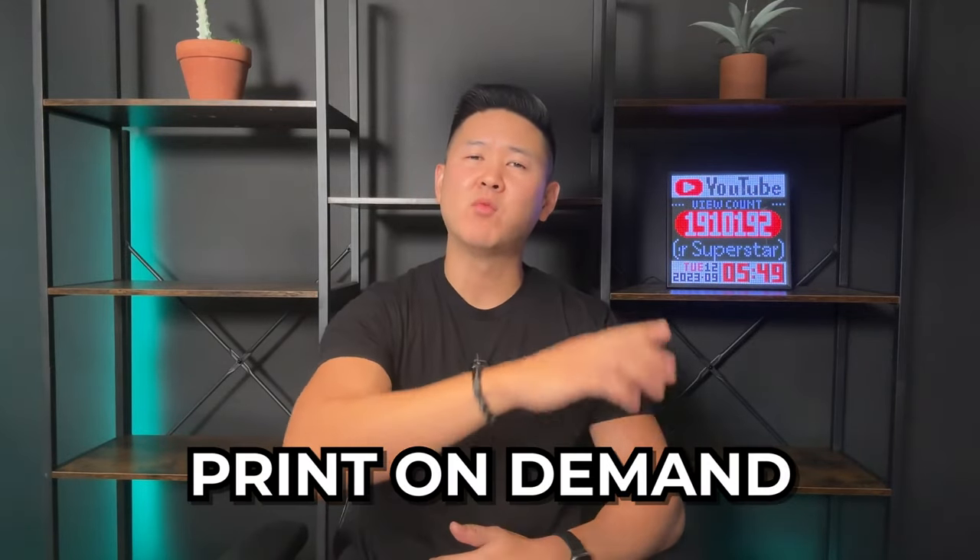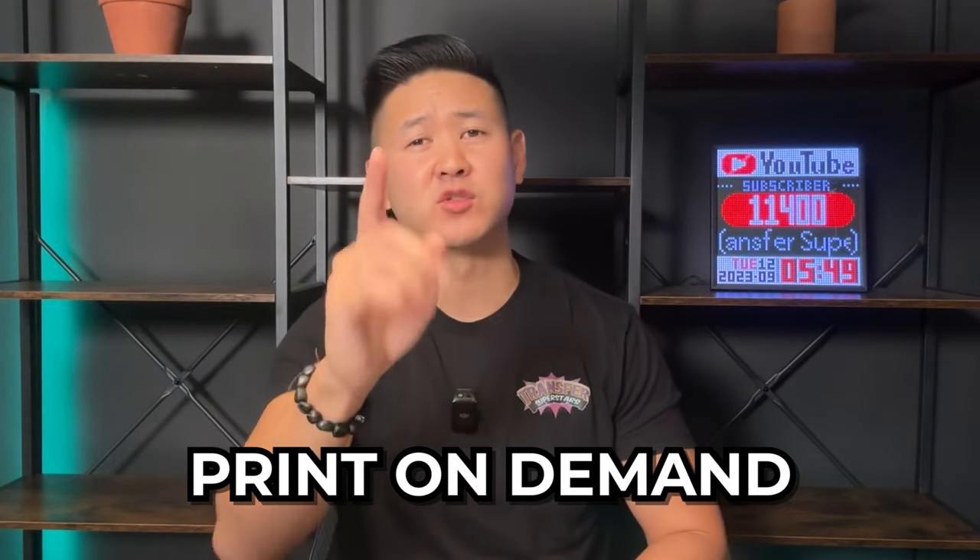What's up superstars? In this video, we're going to be covering print-on-demand and why you should or shouldn't use print-on-demand in 2023.